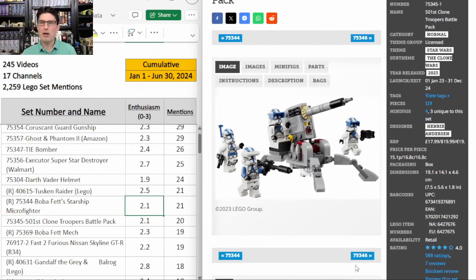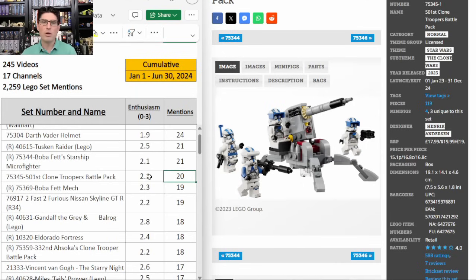75345 the 501st Clone Troopers Battle Pack — another one that got pushed back a year on retirement, but 20 mentions, E score of 2.1. The enthusiasm score on the battle packs is going down a little bit. I don't know if that's because everybody is just used to them doing well, or if the community is really thinking there might be battle pack fatigue. Previous battle packs, even recent ones with tons of supply like the other 501st, are still doing well early in retirement. I'm still pretty high on the battle packs but obviously we're going to wait since I'm not buying anything that's not retiring in the same year, so this one will be a next year purchase.